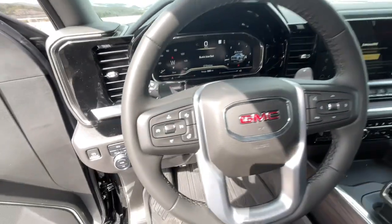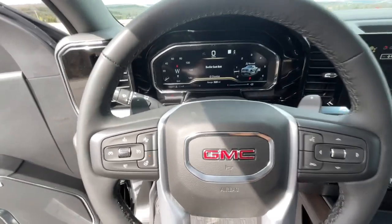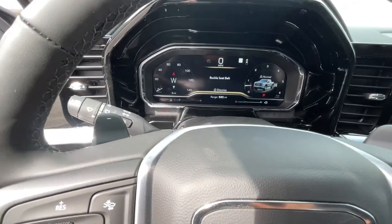Four-wheel drive, keyless start, lane-keeping assist, power passenger seat, adaptive cruise control.